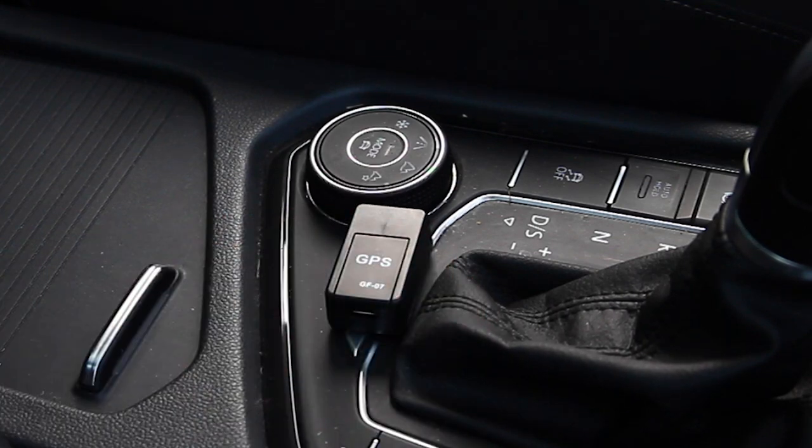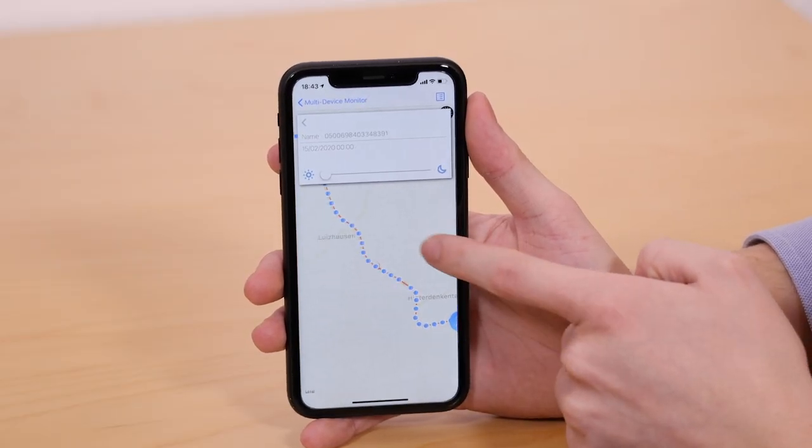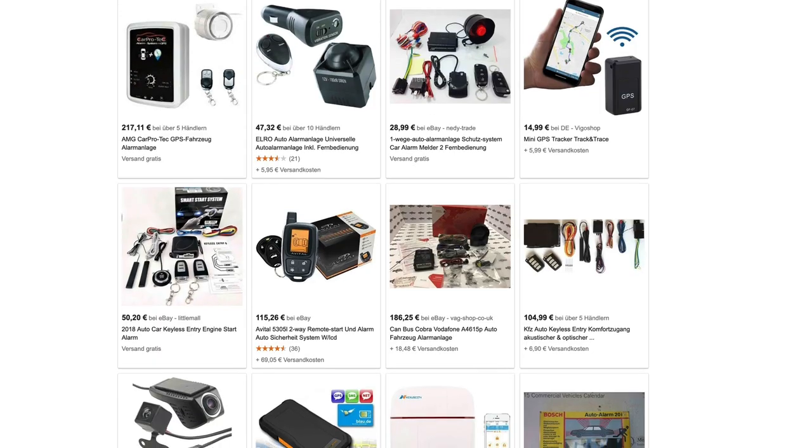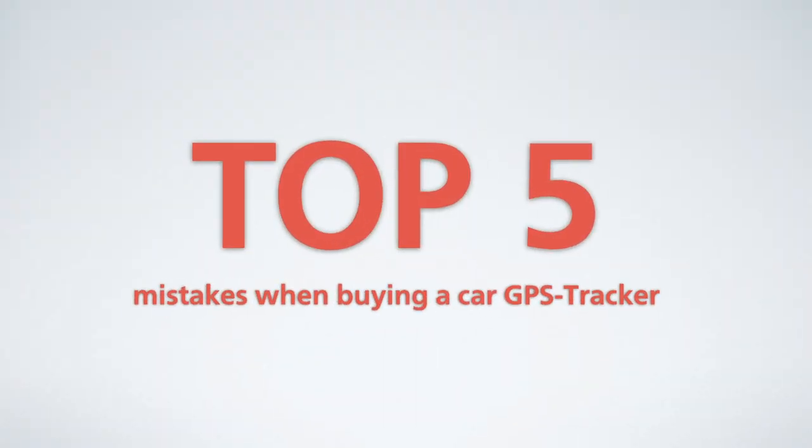Car GPS trackers can be very useful to protect your vehicle from theft or to monitor the position of the vehicle. However, there are some pitfalls when you buy and select the right tracker. Therefore, here are the top five mistakes when buying a GPS tracker, and finally we show you how to avoid these mistakes.